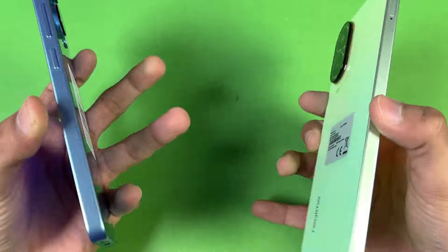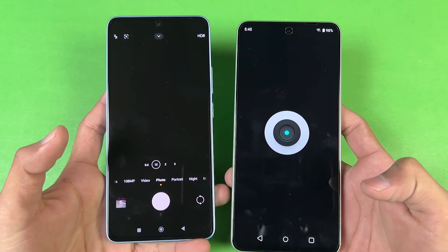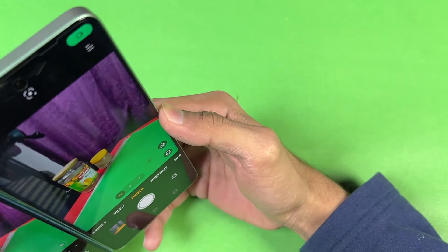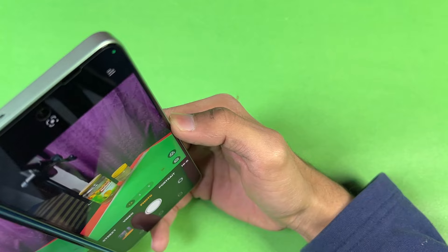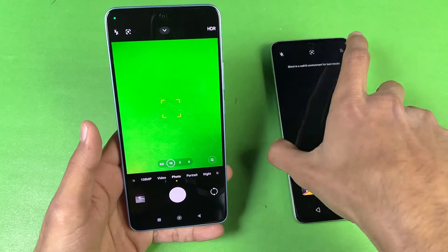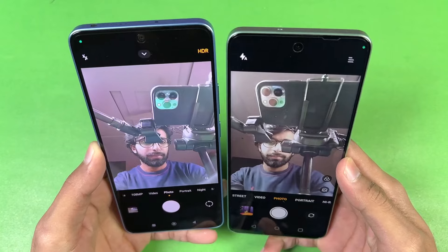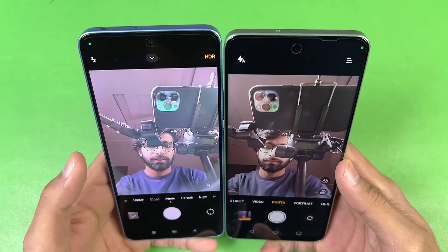Now launching the cameras on both phones using the default camera application. The camera opens faster on the Redmi Note 13. In my opinion, camera performance is slightly better on the Redmi Note 13, which also has the 8 megapixel ultra wide. For the front camera, the Redmi has 16 megapixels while the Realme only has 8 megapixels, so the front camera is also much better on the Redmi.